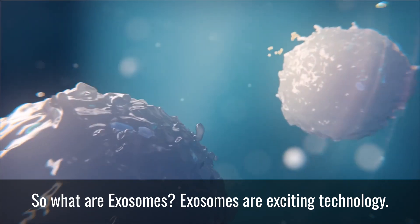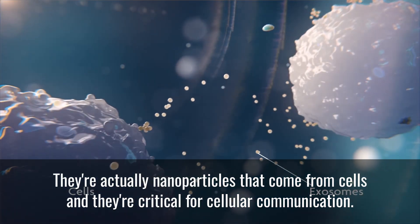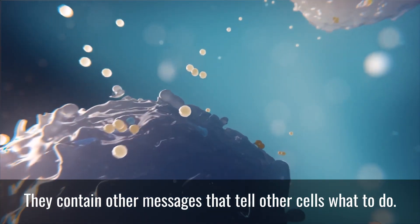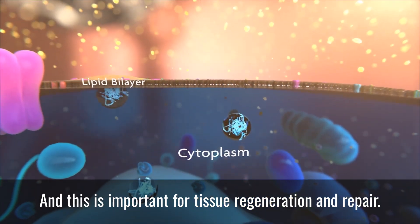So what are exosomes? Exosomes are exciting technology. They're actually nanoparticles that come from cells and they're critical for cellular communication. They contain nucleic acids, they contain growth factors, they contain other messages that tell other cells what to do. And this is important for tissue regeneration and repair.